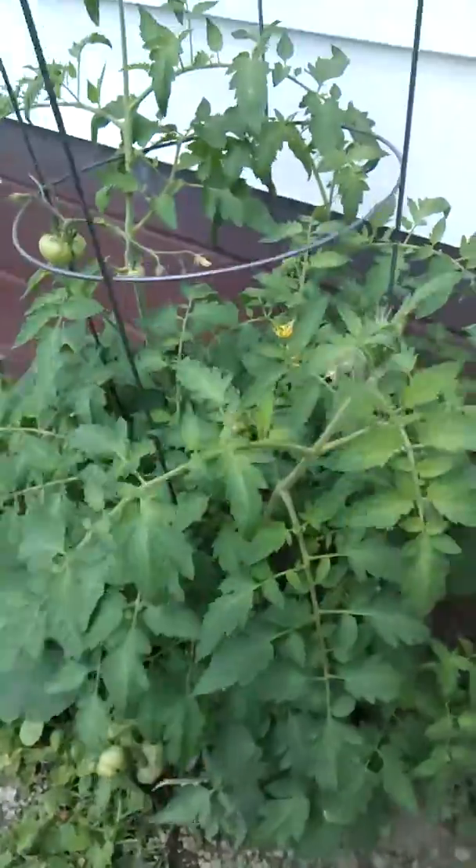Here we've got Beefmaster Tomatoes. Look at this plant. He's huge.